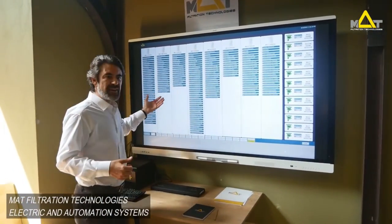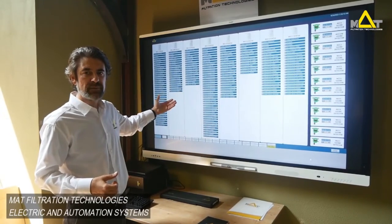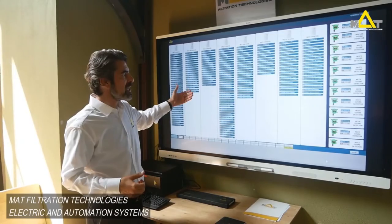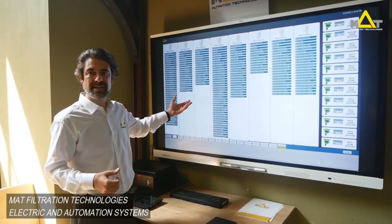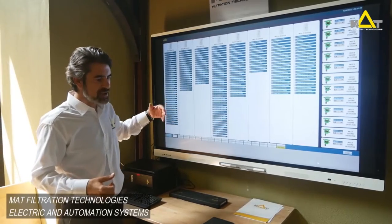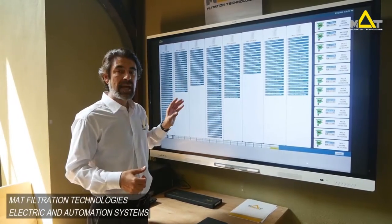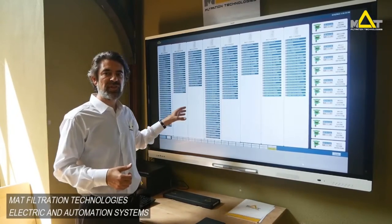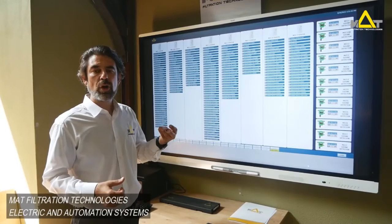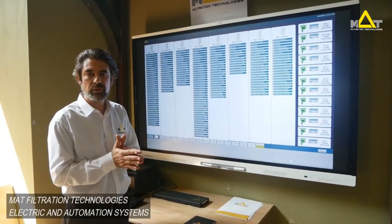This is the main page of the automation system for a large public aquarium. Here we can see all the distribution panels, sub-panels, and automation systems in every detail. All you need to do is go in front of the panel, check it, and touch any button. This system also allows you to transfer all this information to your mobile phone, laptop, or home screen so you can monitor it wherever you like.